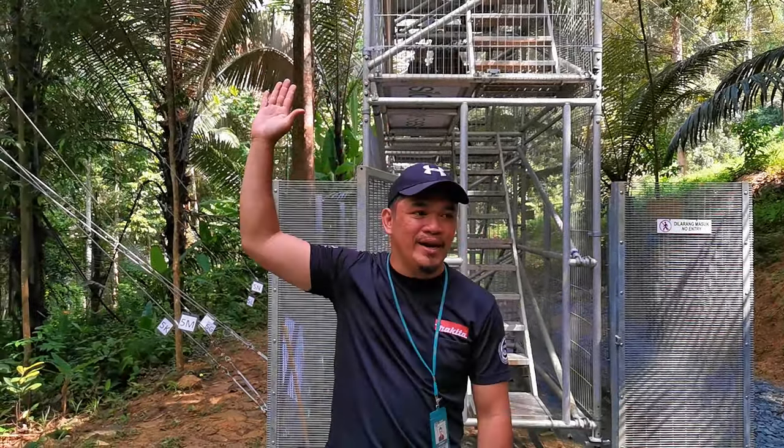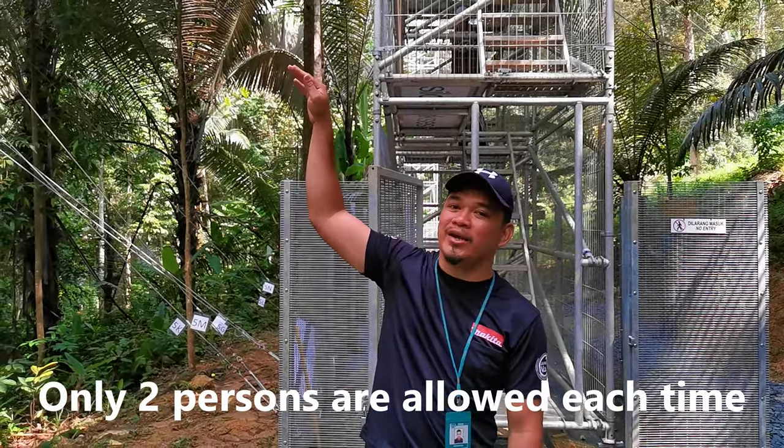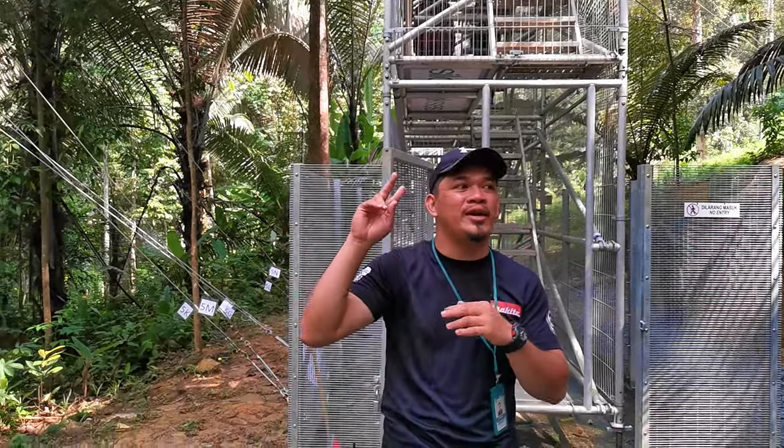Ticket holders need to wait their turn at the tower. Only two persons are allowed up at a time, accompanied by an officer who will go up and come down with them.